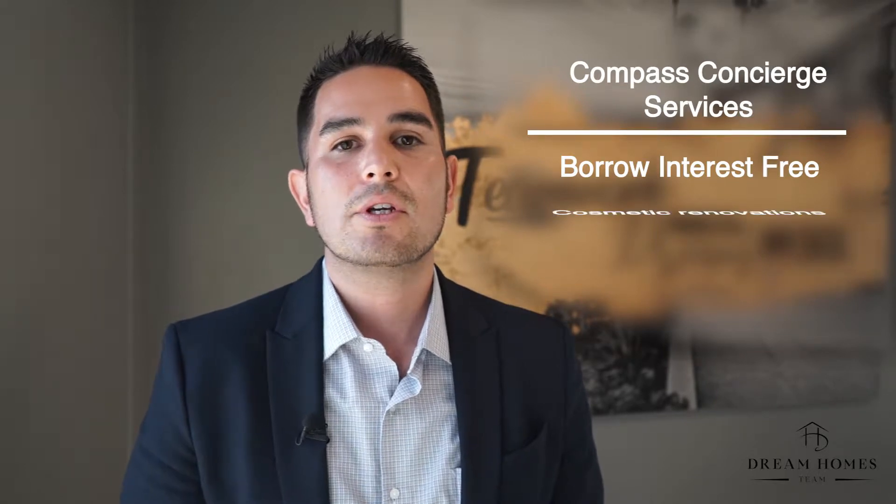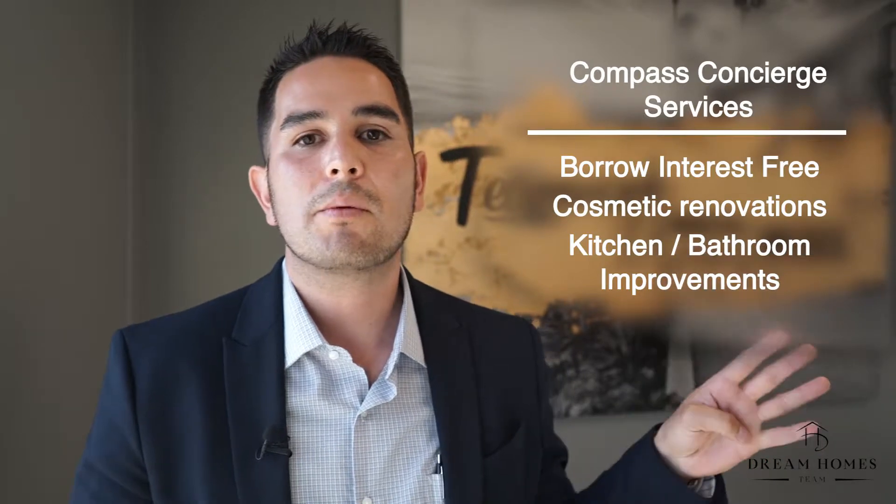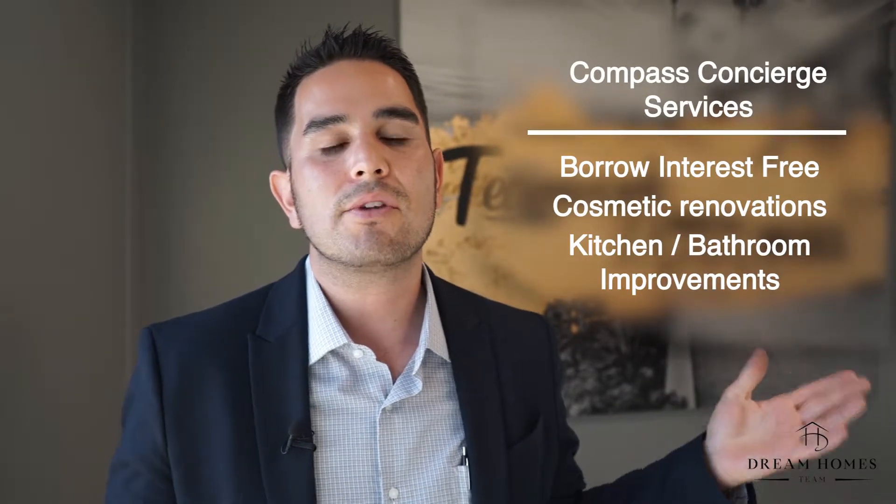Since we are with Compass Real Estate, we're able to offer them the Compass Concierge services, where we're able to let them borrow money to fix their house — whether to paint it, remodel it, do some upgrades in the kitchen or bathroom, or just finish up some things inside their home. So we were able to get them the money, get their house fixed up so they can get top dollar.